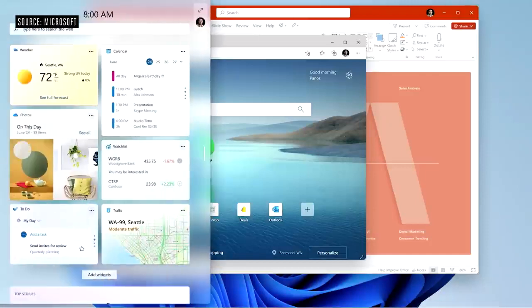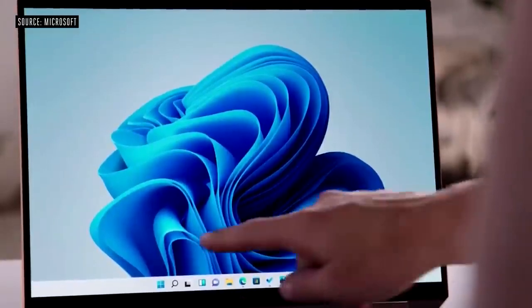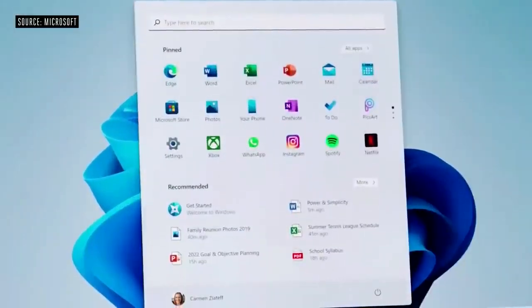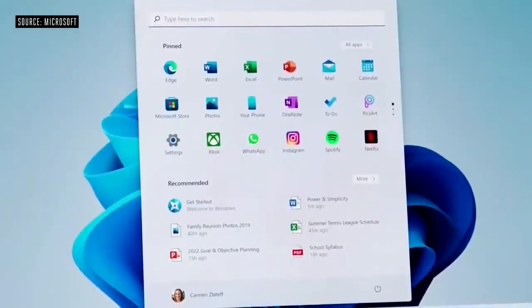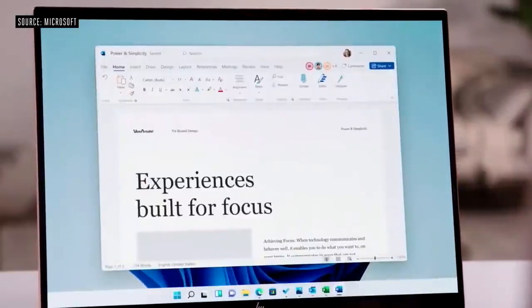Watch as I open what looks like a sheet of glass that slides over the top of the product. Windows updates are 40% smaller and they're more efficient as they happen in the background. The new Start menu with its simple, clean, and beautiful centered layout is optimized so you can find what you need quickly. Use the search bar to find things anywhere on your PC, OneDrive, and the web. Use the recommended section to jump right back to editing. Start utilizes the cloud and the power of M365 so you can see your recent files, no matter what platform or device you were viewing them on earlier. In fact, I was looking at this Power and Simplicity document on my phone this morning, and now with just one tap, I'm right back into it.